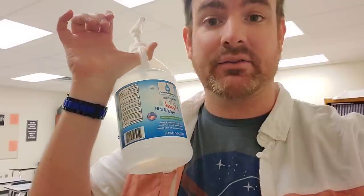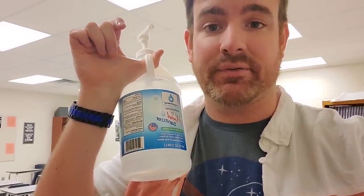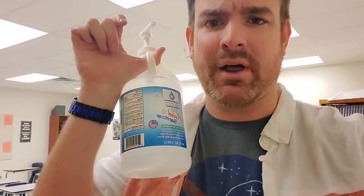This is the hand sanitizer provided by the school district. At first I didn't care much for the smell, but after a few months of them refilling it with water, it's become more tolerable.